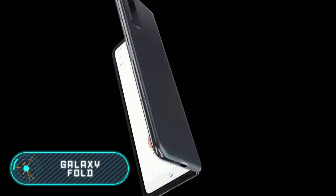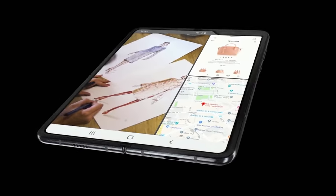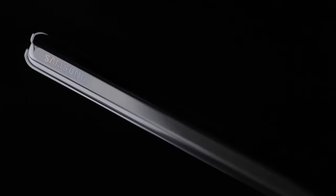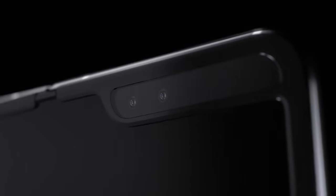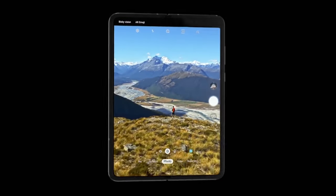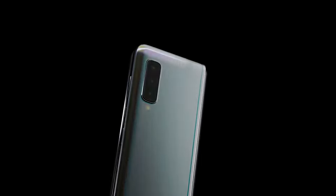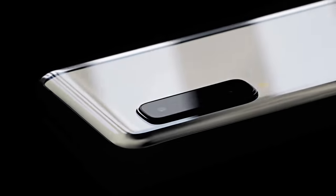Galaxy Fold. Exactly 10 years after the launch of the first Samsung Galaxy smartphone, the company unveiled its first foldable device. The 7.3-inch Frameless Infinity Flex flexible display can show three active applications at the same time. The internal display is the result of years of development — not only is it flexible, it's actually foldable. The connection module makes it possible to fold the Galaxy Fold into a compact device, like a book.